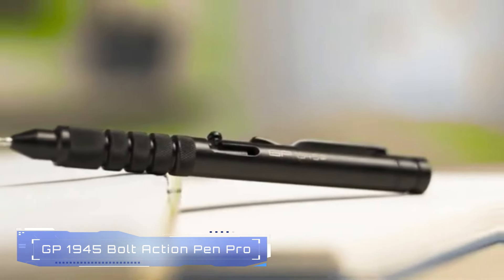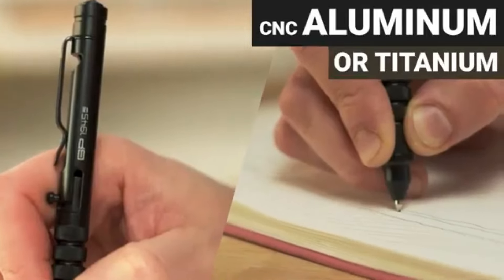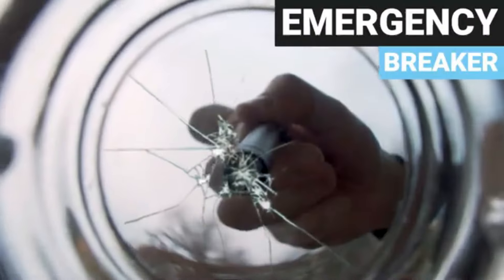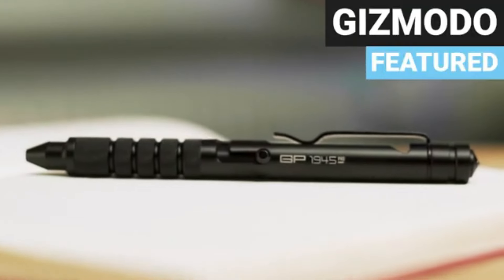3. GP1945 Bolt Action Pen Pro. The GP1945 Bolt Action Pen Pro is a multifunctional EDC tool designed for adventurers and survivalists. This pen features a bolt-action mechanism, a multi-tone rescue whistle, and a tungsten steel glass breaker tip. It also includes quick measurement references on the grip, making it a handy tool for various tasks. Made from durable aluminum, the GP1945 Pen Pro is built to withstand tough conditions.